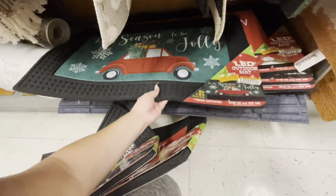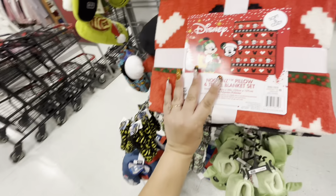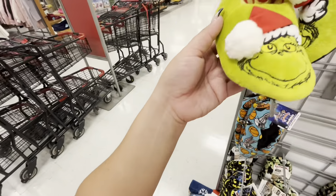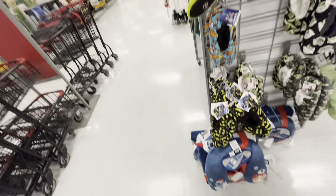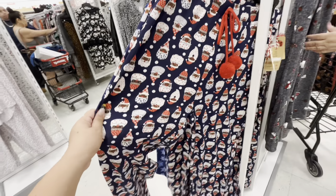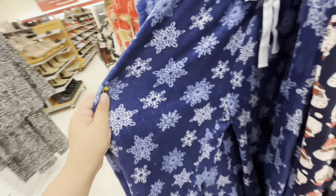There's a Mickey Mouse pillow with a blanket for $15, Grinch slippers for kids at $7.99, and a Star Wars set that even comes with a sleeping eye mask for $16.99. Christmas PJ pants are $9.99 — they have a snowflake style.